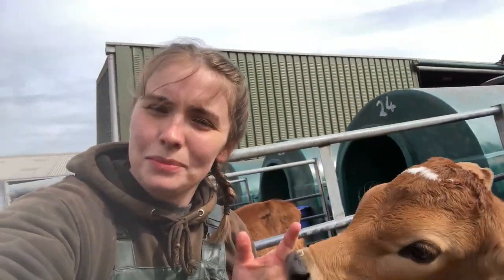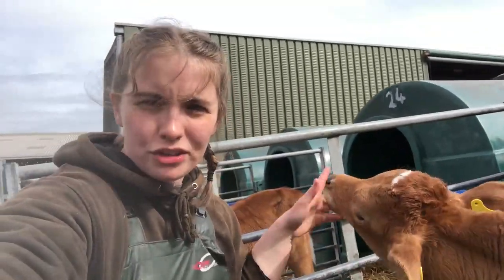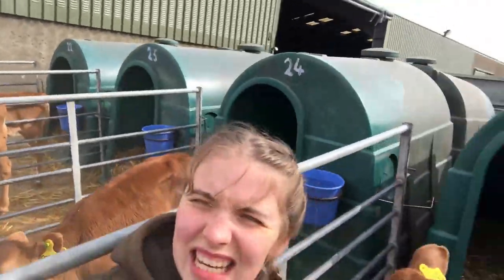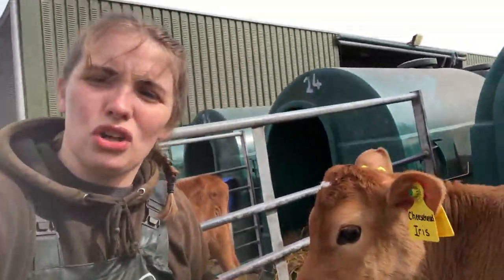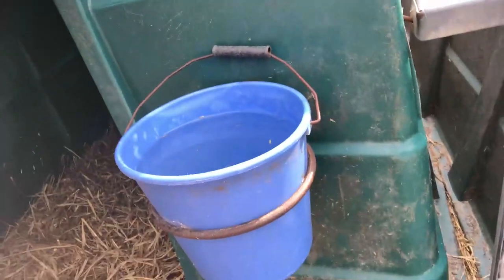I'm down at the baby calves where they come when they're just born. They're here for eight weeks and they get taken straight off their mothers. Each calf has an individual pen as you can see, and they've got lots of fresh air and they've all got their own hutch. All the hutches have got their own pail of water which is cleaned every day.